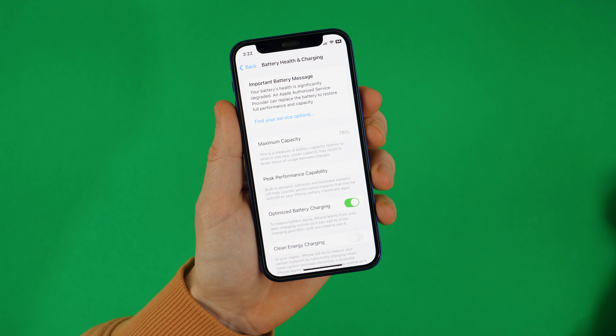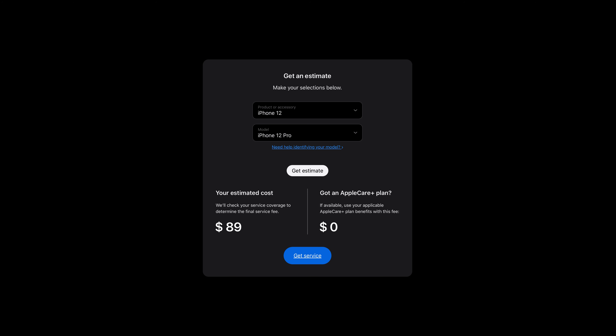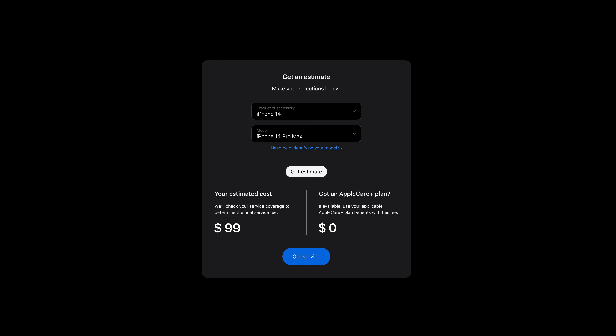Your battery health is probably far below 80%, and anything below 90% you really start to notice it, especially as the day goes by and you have 20% battery. So if your battery health is below 80%, get it replaced. That'll be the cheapest thing to do. Spend $89, go to Apple, they will replace it for you — presto chango, you're good to go.